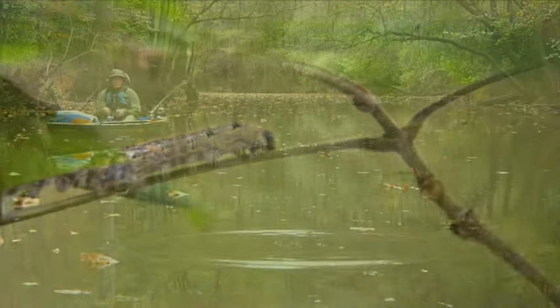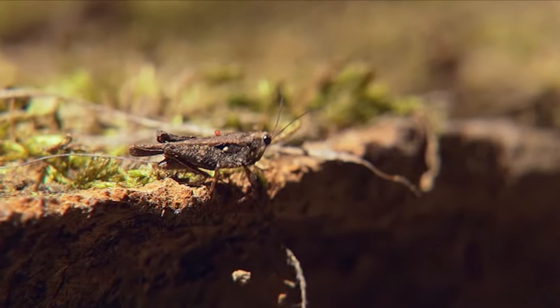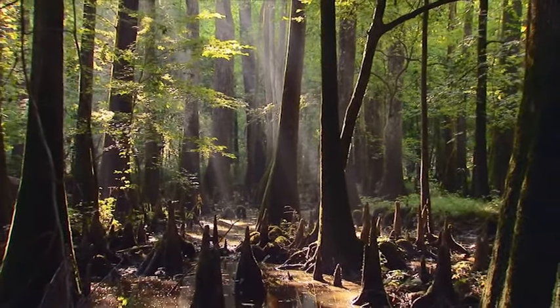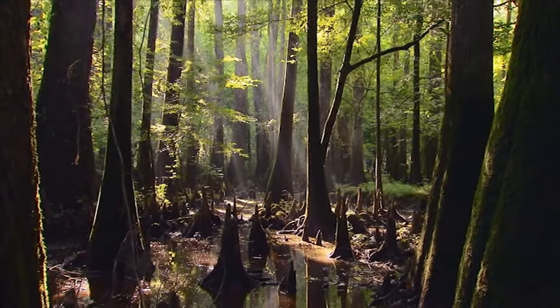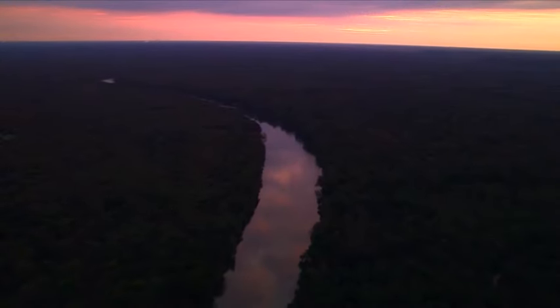Over 26,000 acres. Home for a remarkable diversity of life. Day by day, season by season, this floodplain forest is in motion. Always different. Always new. A place of constant change.